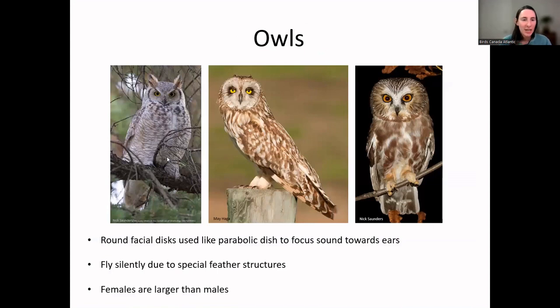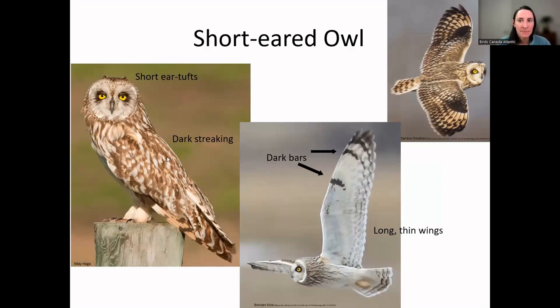Moving on now to owls — most people are familiar with the general idea of an owl. They have round facial discs that funnel sound into their ears, they fly silently due to special feather structures, and females are typically larger than males. Owls are typically thought of as being active at night, but we do have a couple that are active during the day, including the short-eared owl, which is found in open country and wetlands along the tundra and other open areas of Newfoundland, cruising low over these habitats.